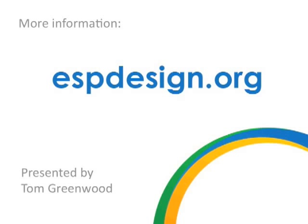Thank you for listening. I'm Tom Greenwood. If you'd like more information about sustainable design, visit www.espdesign.org. And if you've got any great ideas or examples of sustainable designs, then post them here as comments or feel free to email them to me at espdesign.